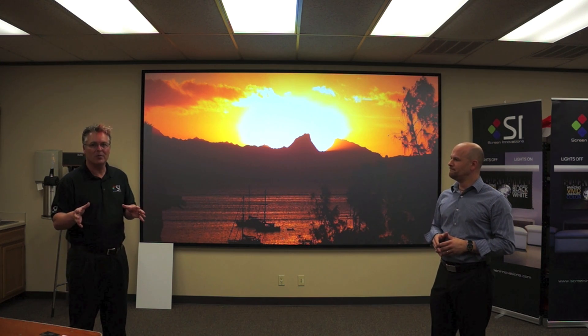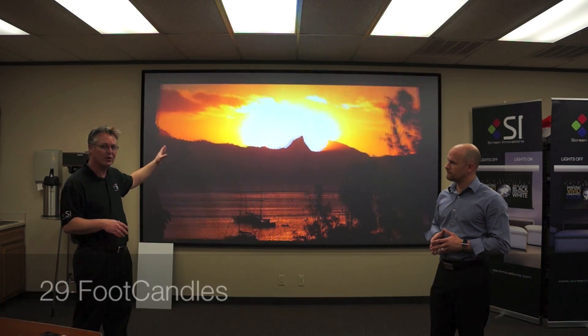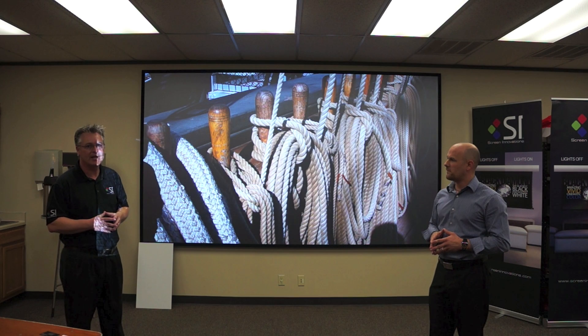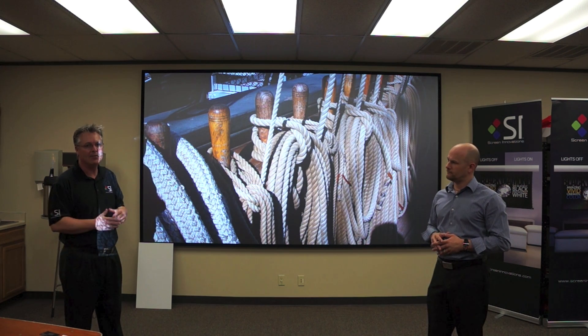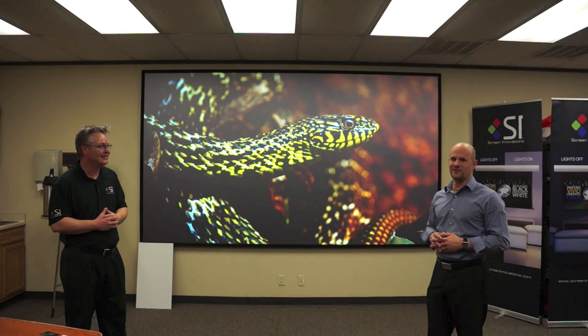It's a perfect combination working with a Black Diamond screen. We have a lot of light in here — we just did a light measurement and we're at 29 ambient foot-candles of light. So whether it's a house of worship, a bar, a nightclub, or whatever the case may be, if you're looking for that really big flat-panel image, the DPI and Screen Innovations combination is a winning combination.